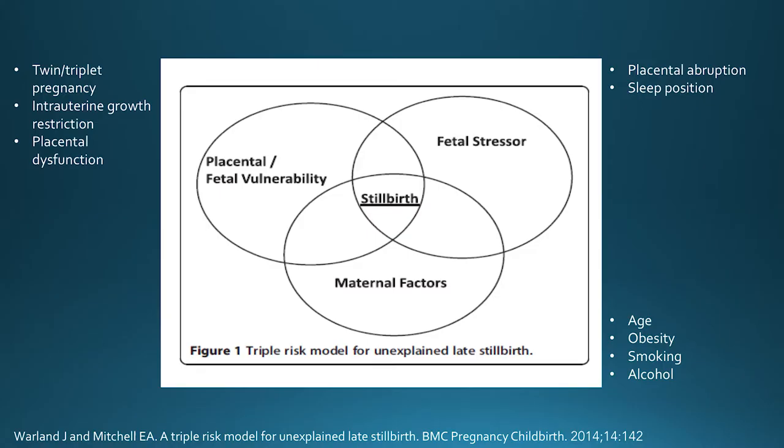This is thought to come into play as part of a triple risk model, where you may have a mother at increased risk of stillbirth already, a fetus in an already compromised situation, and then an acute fetal stressor — in this case maternal sleep position — which may act as the tipping point resulting in stillbirth.